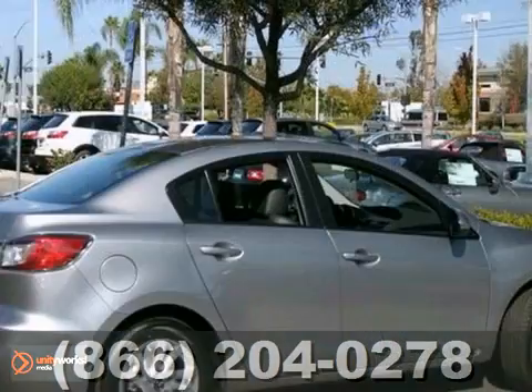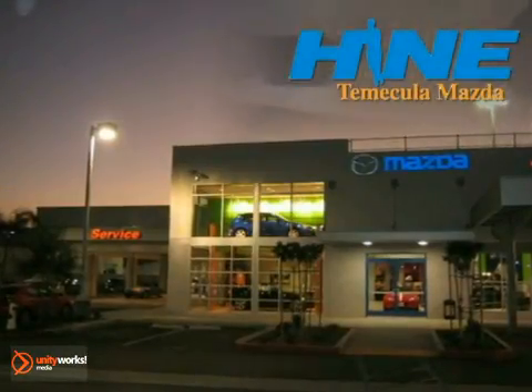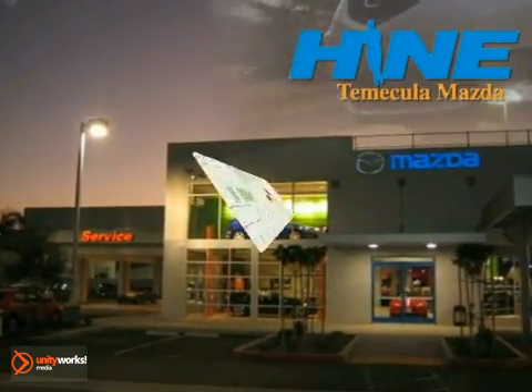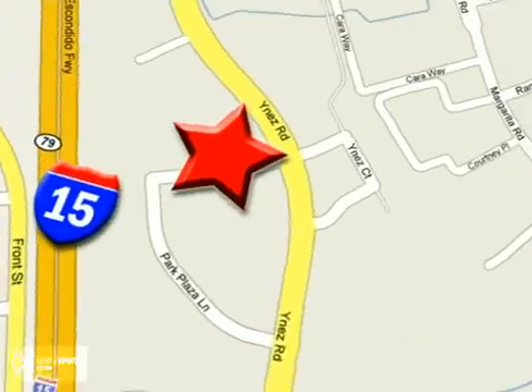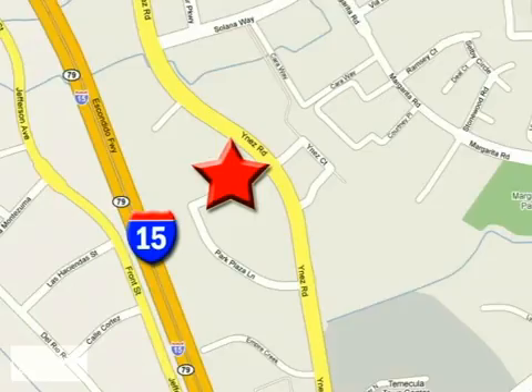Stop in and see it for yourself today. Buy with confidence today at John Hine Temecula Mazda. We are conveniently located at the corner of Inez and DLR in the Temecula Valley Auto Mall. I got mine at Hine — get yours today.